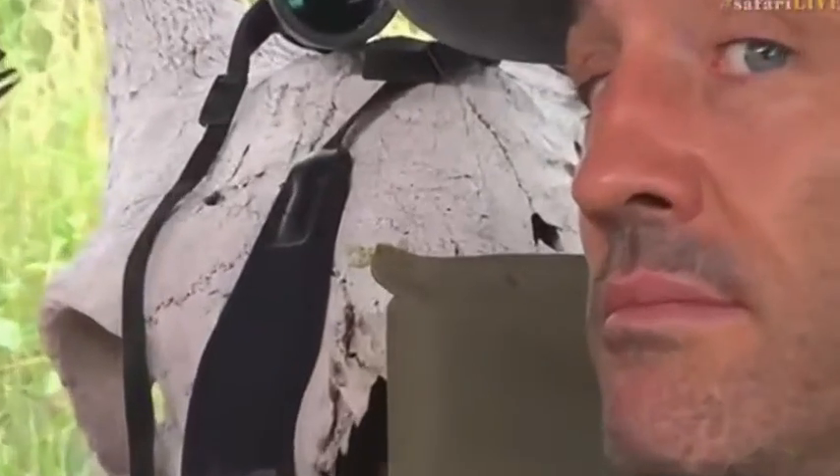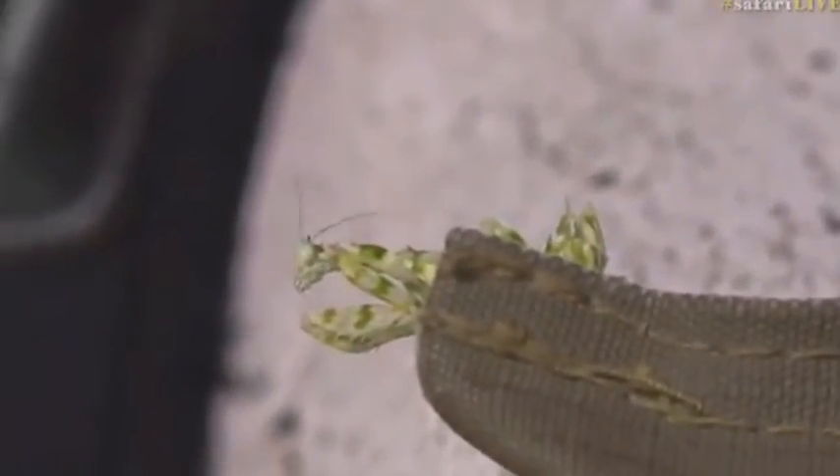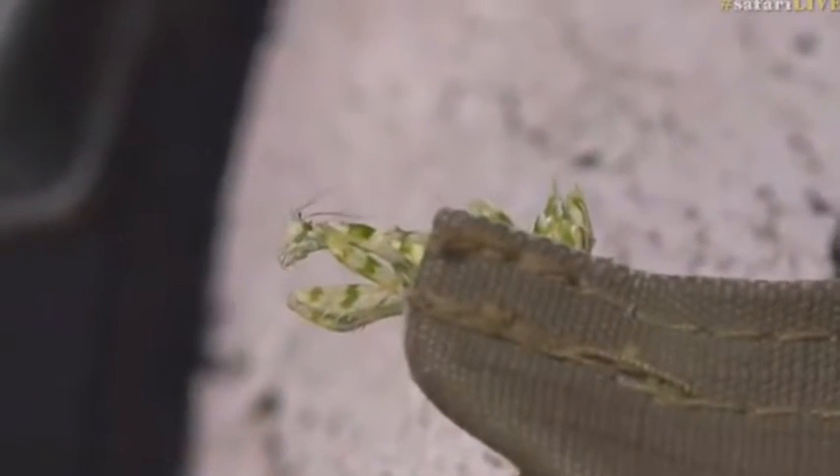This is Matilda the Mantis. Hello Matilda. Hello James. Matilda, I'd like to look at you under the microscope if that's all right. Would that be all right?